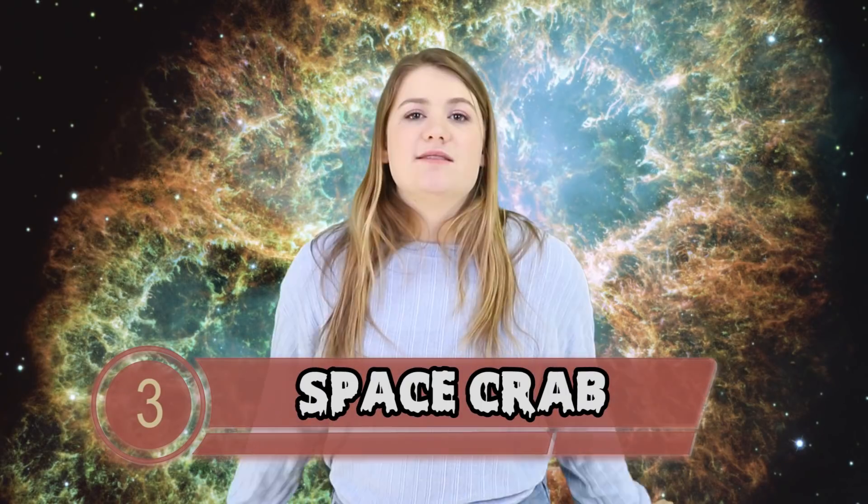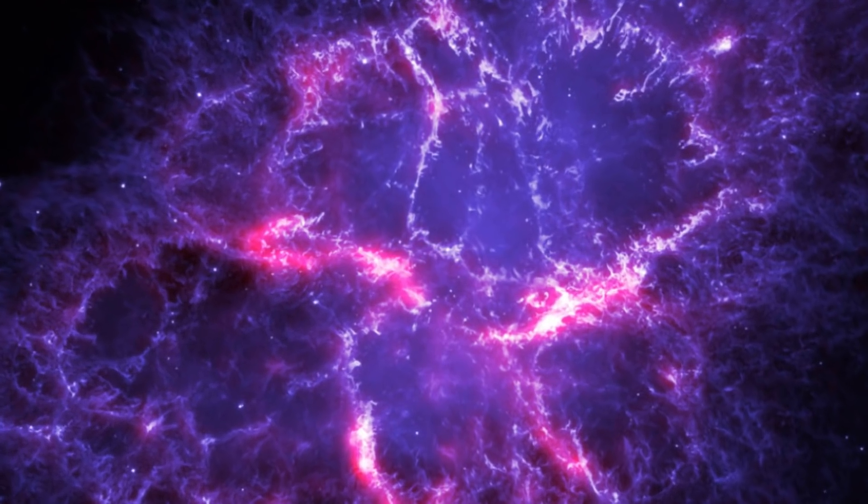Number 3: Space Crab, also known as the Crab Nebula. It's about 6500 light years away from Earth. The 5-layer composite image looks like something out of a movie — stunning colors, magnificent range. This nebula is called the Crab Nebula because of the range of its legs, though others have compared the outstretchings to an octopus's tentacles. To see them, look mainly at the pink sections and a little bit at the yellow — it helps you paint a picture of what you're looking at.